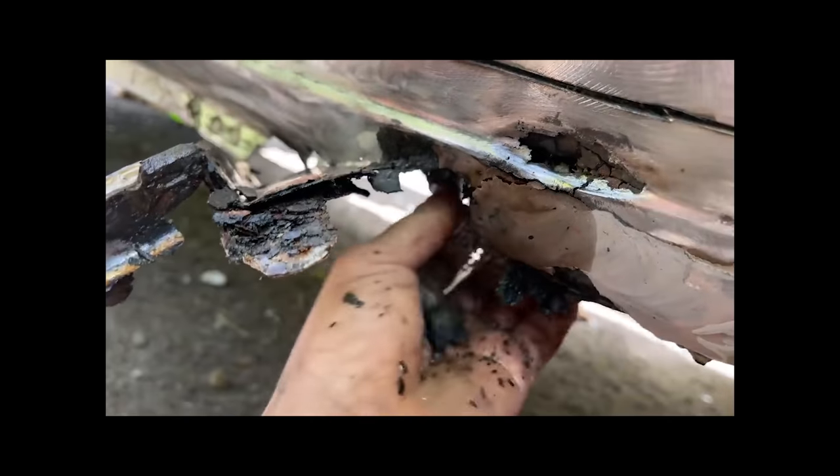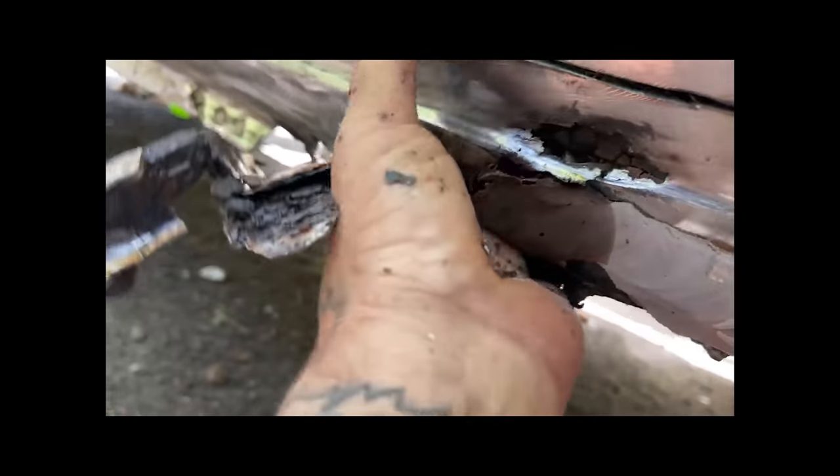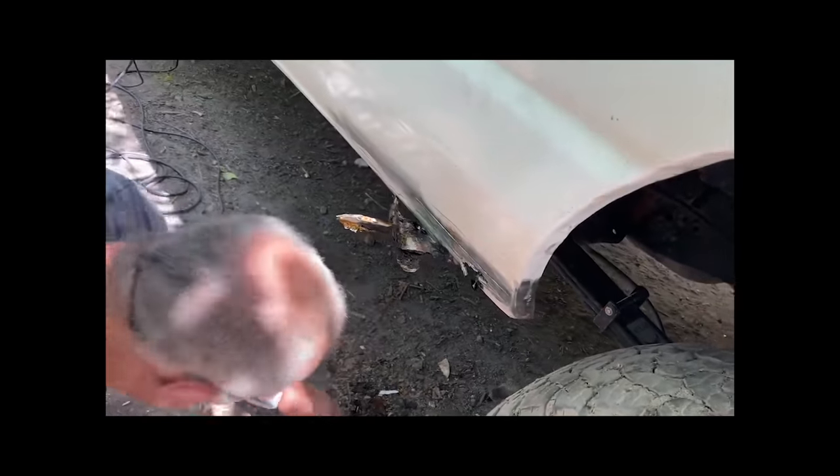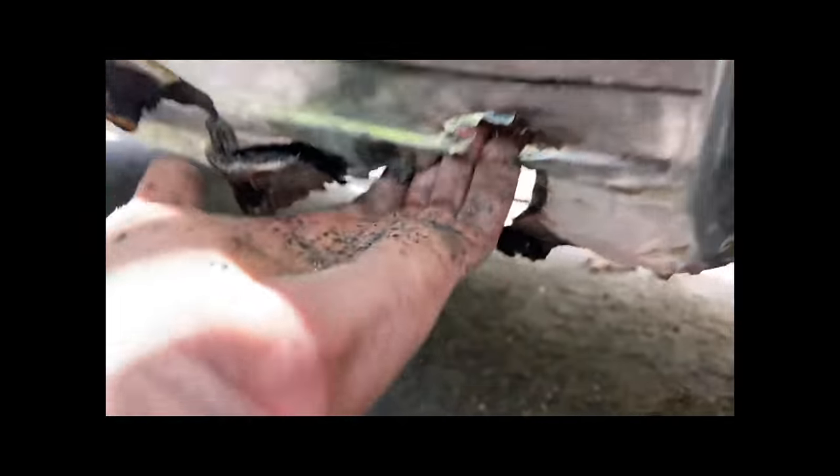There's a jug sitting right there at the bottom. There's a freaking jug right there! Did you see the netting you pulled out? Look at this — this is what they used to patch the hole. Just some netting with bondo to hold it in place. Unbelievable.